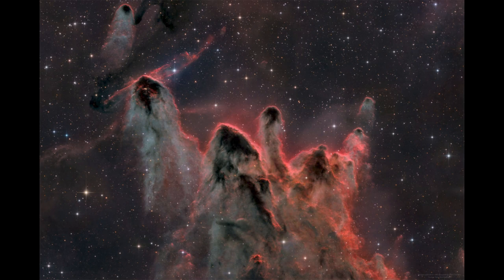These jets are associated with young stars just as they are beginning their lives, just as they are finishing their formation, igniting and becoming full-fledged stars. So even something like our own sun could have gone through a stage like this at some point in the distant past.